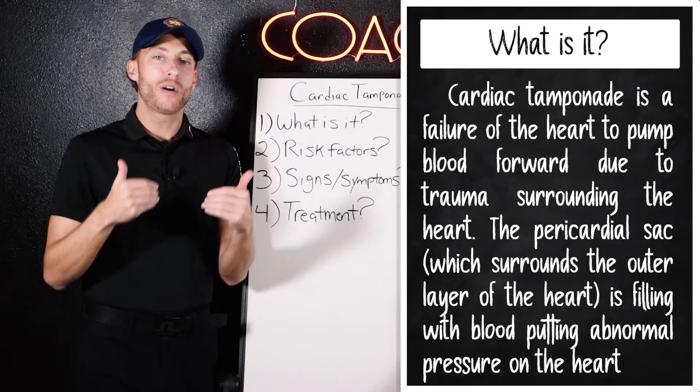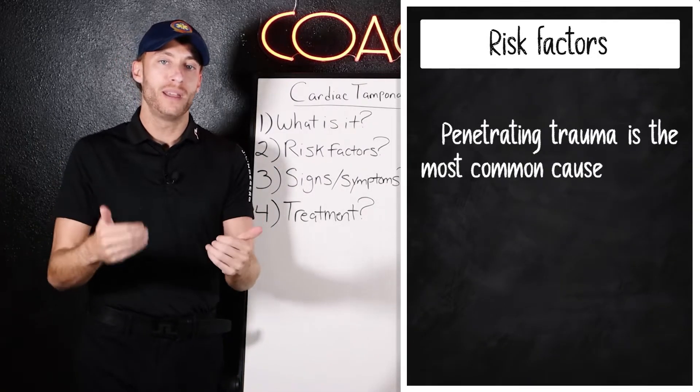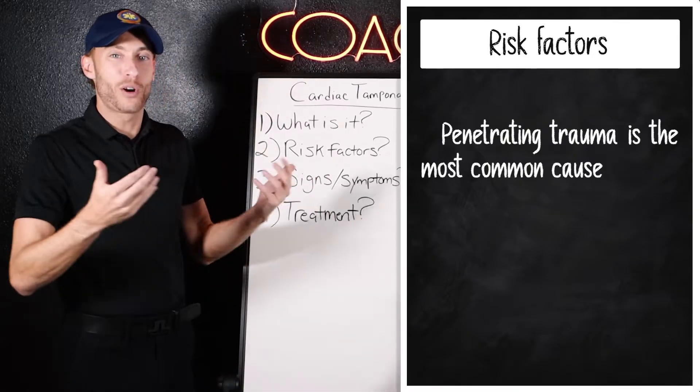Now moving on to risk factors. The risk factors of cardiac tamponade would be penetrating trauma. Obviously it's an emergency — there are no medical risk factors with this.